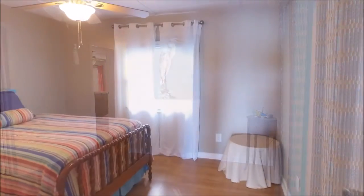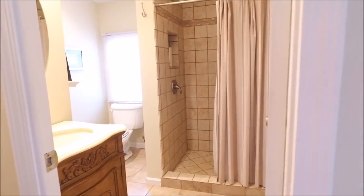Just across the hall is guest bedroom number one. To the right is this stylish and remodeled bathroom.